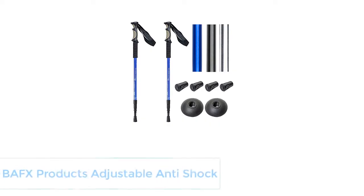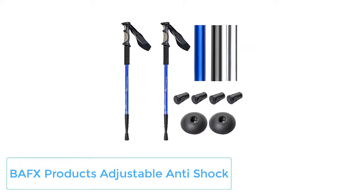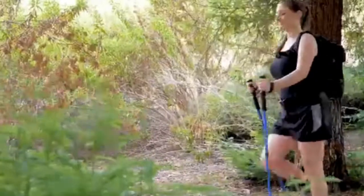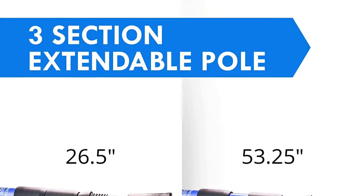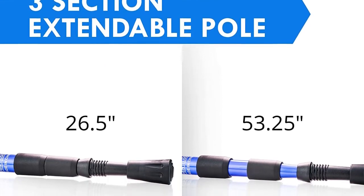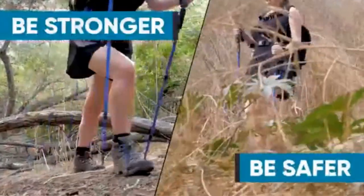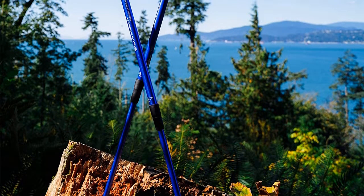Number 1: BAFX Products Adjustable Anti-Shock. If you're a super casual hiker who just likes to have fun and isn't taking on any tricky trails, the BAFX Products Adjustable Anti-Shock poles might be a good idea for you. They're a super cheap option that will get the job done. The poles are made from aluminum, weigh about 12.4 ounces each, and expand from 26.5 to 53.25 inches with a twist lock mechanism.